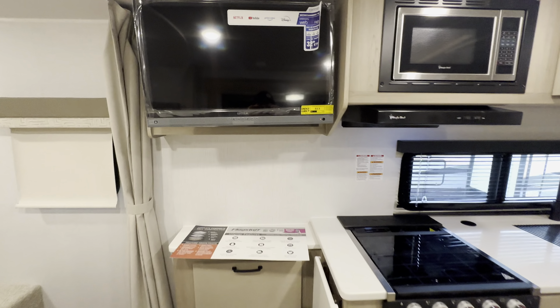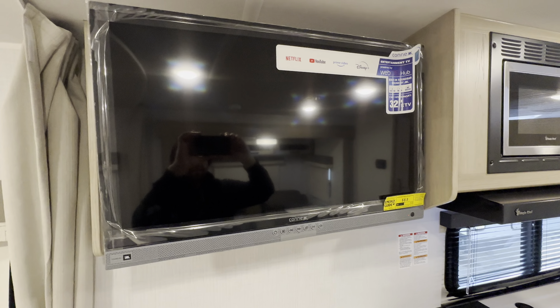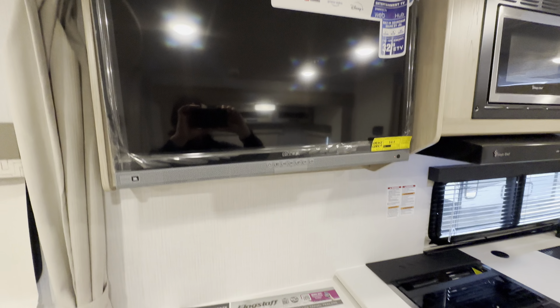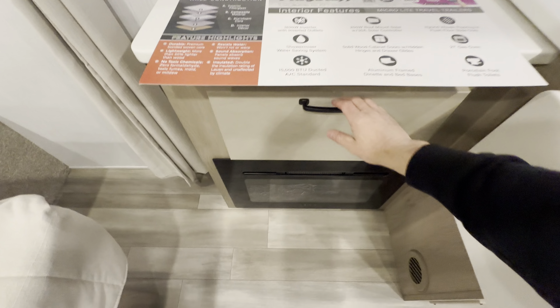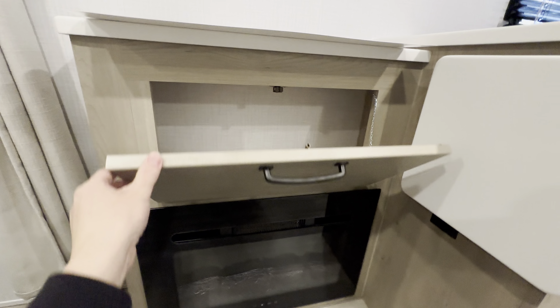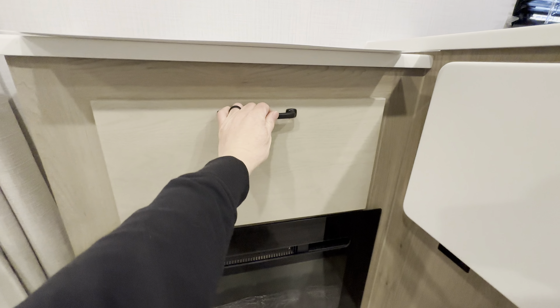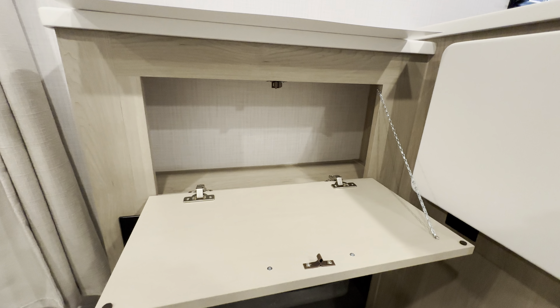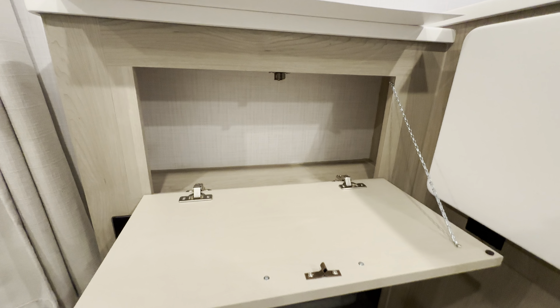Comes with a smart TV — it's a nice one with JBL speakers. And check this out: this is a spot that on a lot of other campers is just dead space, but Flagstaff makes use of that space. I don't know exactly what you'd put in there, but I'd rather have the storage than not have it.